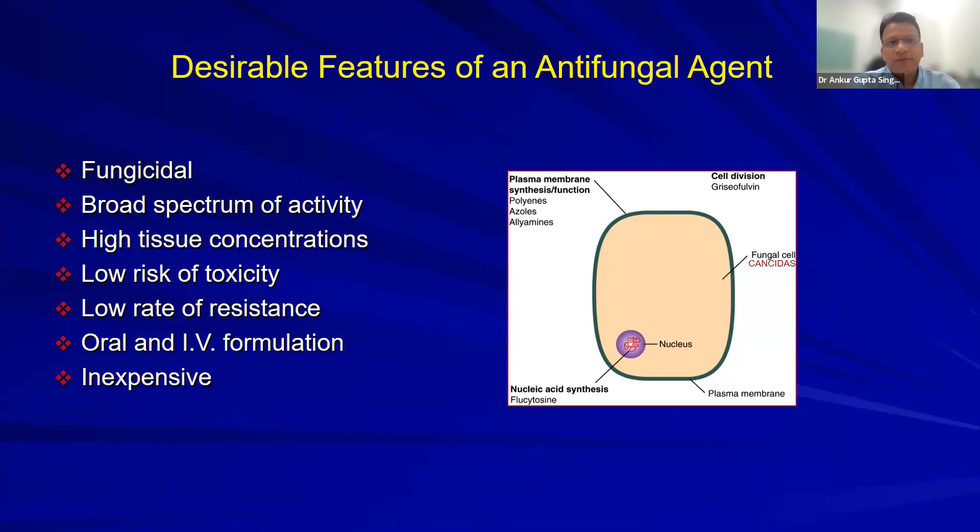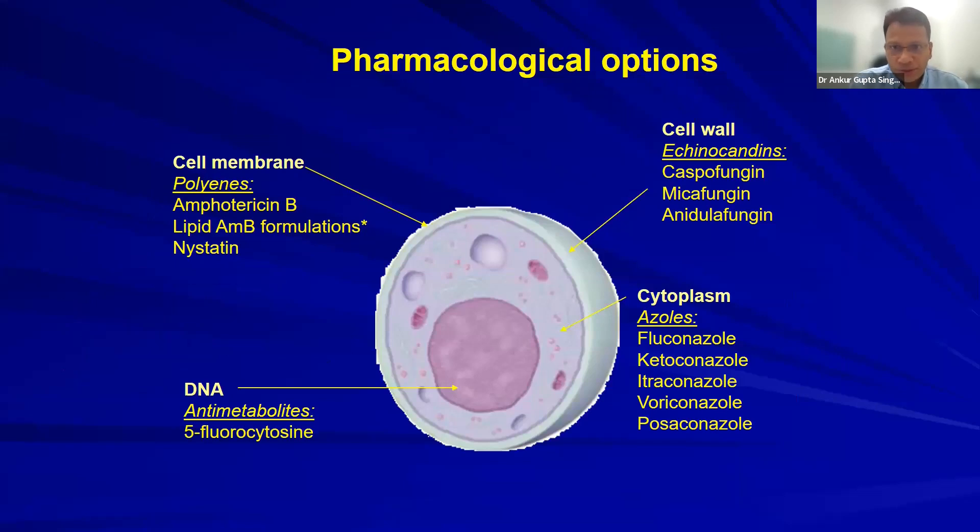Desirable features of an antifungal drug: fungicidal, broad spectrum, low toxicity, both oral and IV options, inexpensive. Drug classes: polyenes (amphotericin B) act on cell membrane; azoles act on cytoplasm (ergosterol synthesis); echinocandins act on cell wall. Polyenes and echinocandins are fungicidal; azoles are fungistatic.